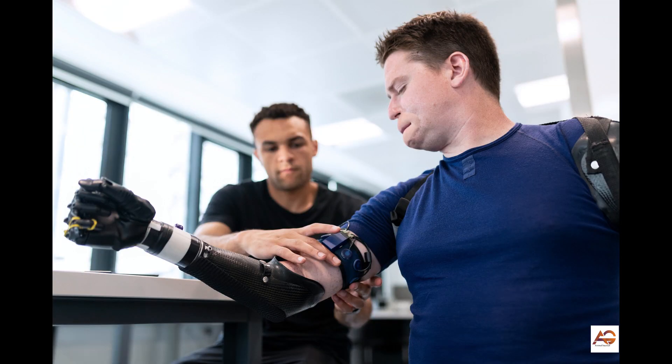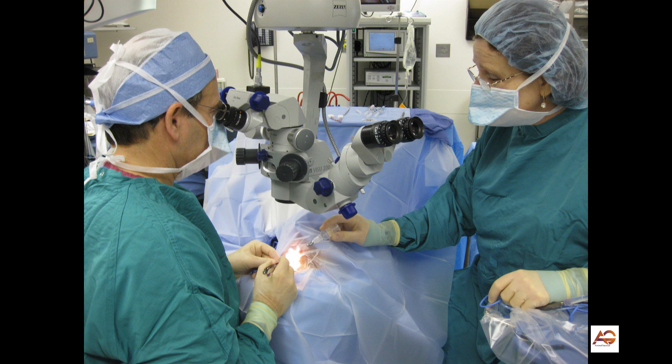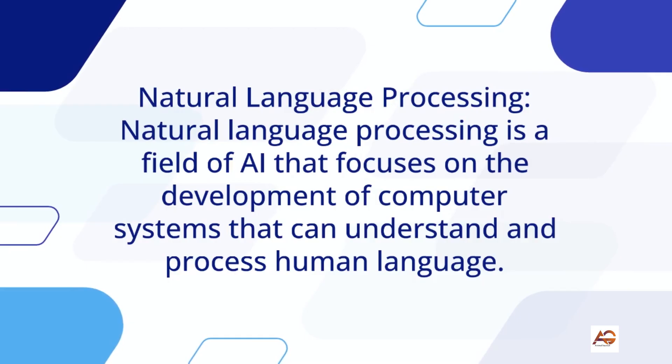4. Robotics: Robotics is a field of AI that focuses on the development of computer systems that can interact with the physical world. Veterinary doctors who specialize in robotics can use this technology to control robotic assistants, such as surgical robots, to perform tasks such as surgical procedures and physical therapy on animals.